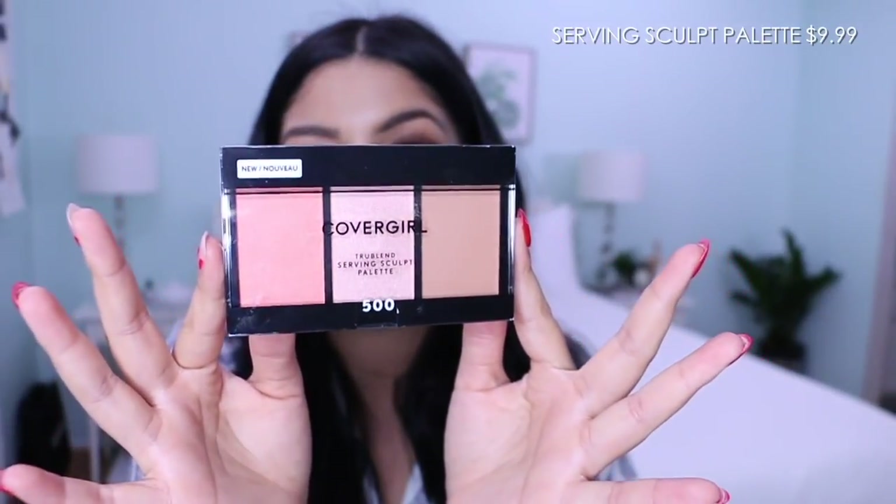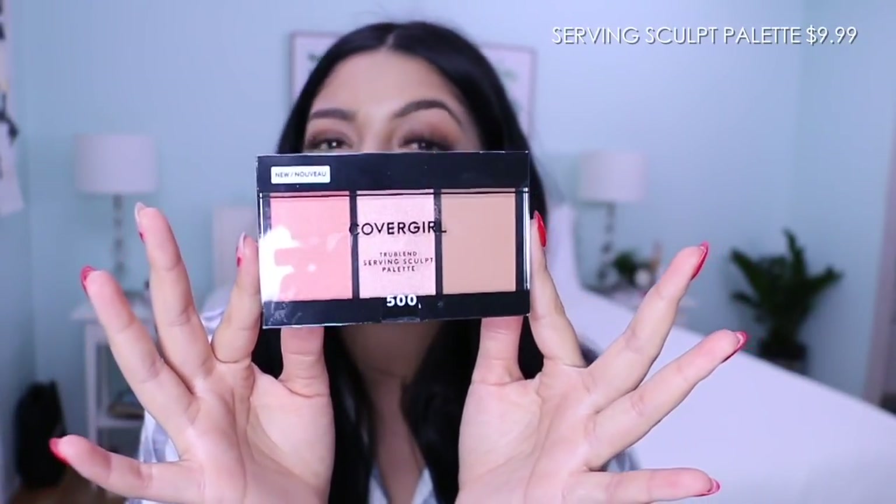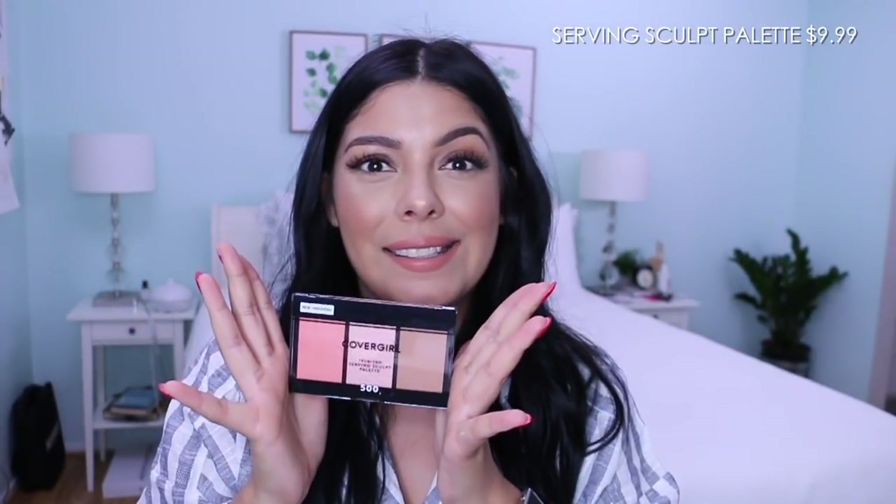Here's another makeup palette I got from CoverGirl, and I did the exact same thing — I purchased this palette and then ended up getting it in a PR package. So I think I might just do an overall drugstore look and then give all the products away to someone. I think that might be a really cool idea to do in the future, so let me know if you guys would like that in the comments below.